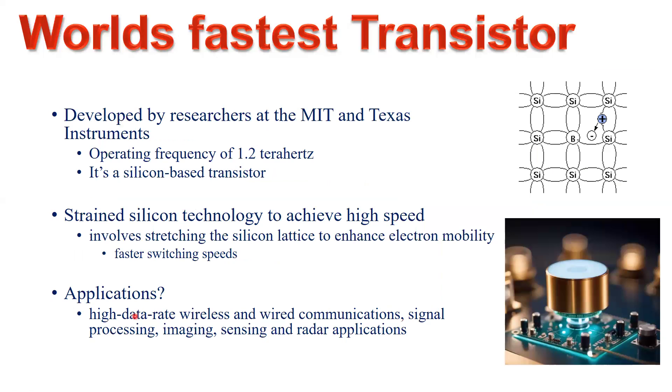There is one more research result: researchers at MIT and Texas Instruments have demonstrated a silicon-based transistor operating at a frequency of 1.2 terahertz — much faster even than the silicon-germanium technology just described.